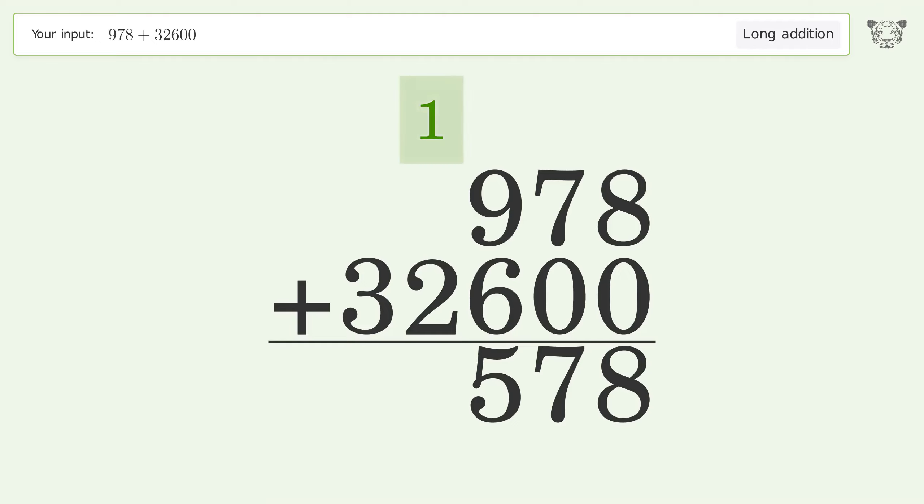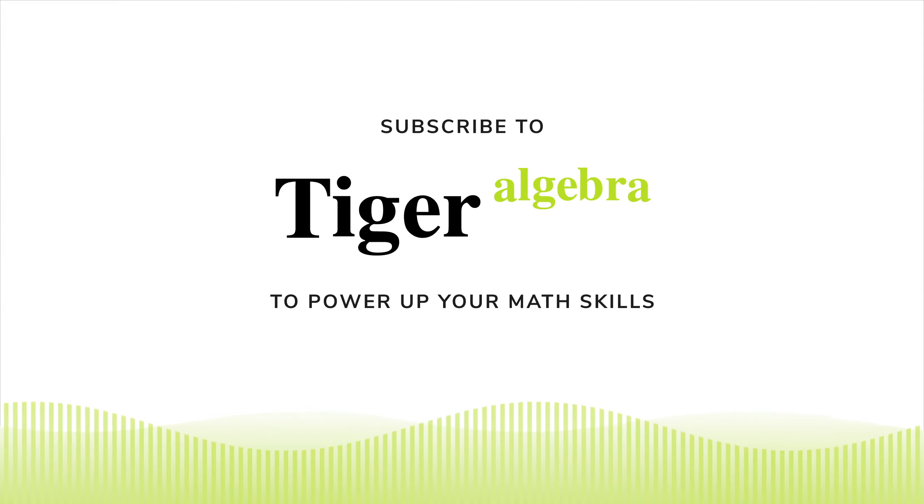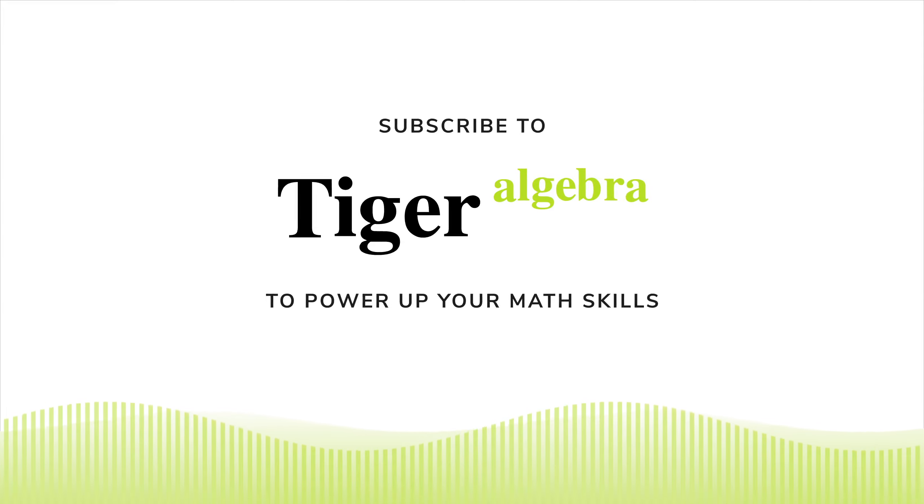9 plus 6 equals 15 — carry 1 to the thousands place. 1 plus 2 equals 3. Write 3 in the ten-thousands place. And so the final result is 33,578.